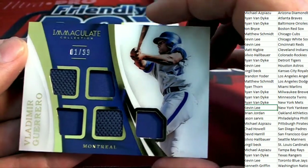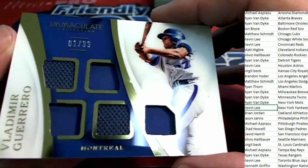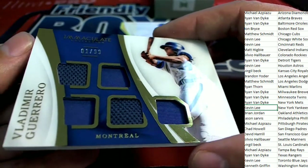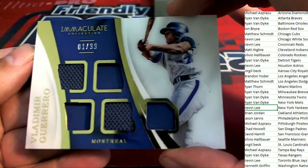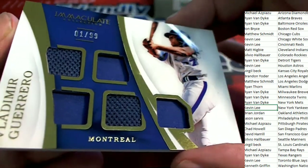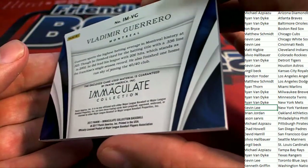Vladimir Guerrero comes out — it's another Nationals hit. Look at all those patches. One of 99. This has that special glossy finish; some of the other ones are a lot different. It's really nice. Solid hit — Kevin G.'s on fire.